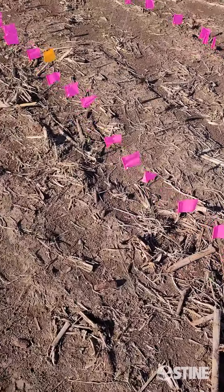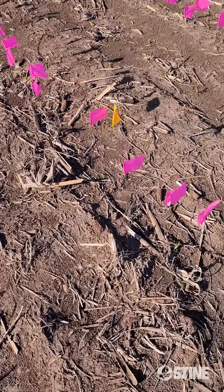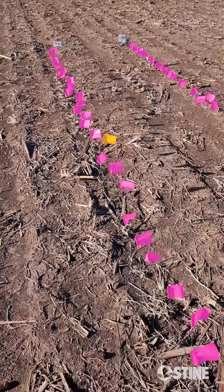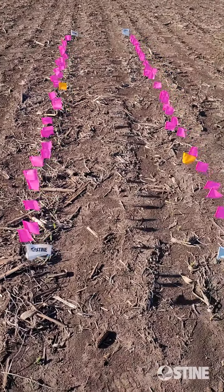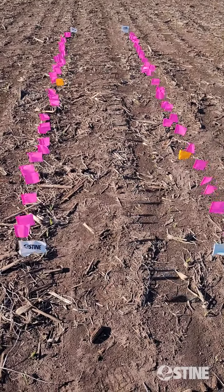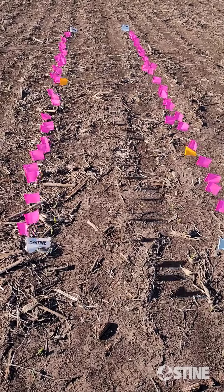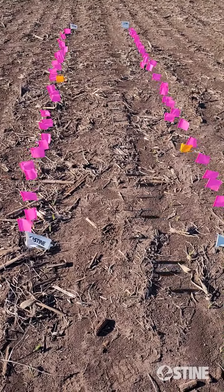We come to the Pioneer, and the same thing — they picked up another new plant, so now they also have 32,000 out of 34,000. We will come back on day three and put the next flag up to see if we can gain another plant and get us closer to what it was planted at. Very fast emergence on day one, and on day two we did pick up 1,000 more plants.